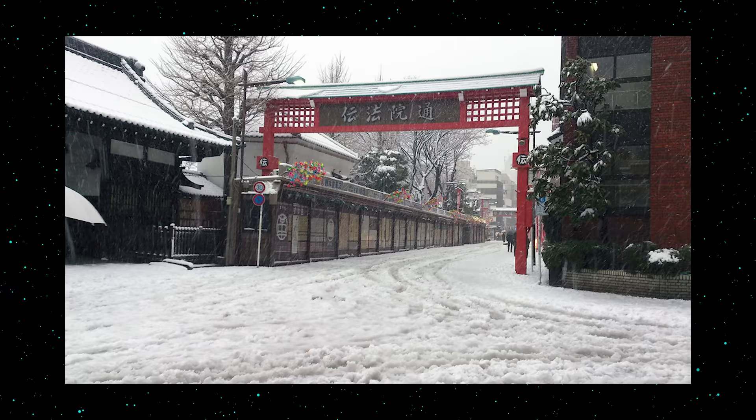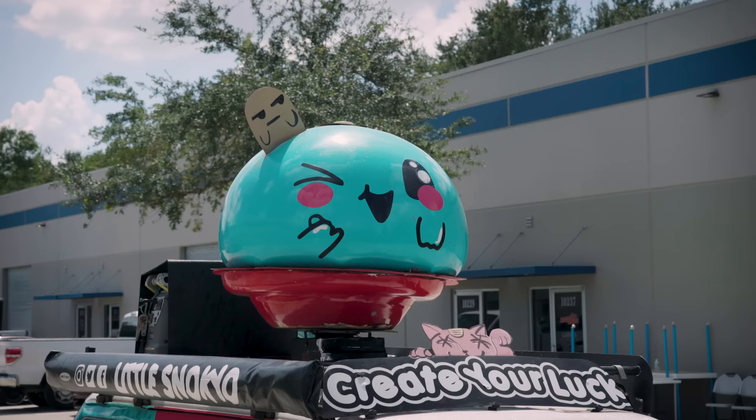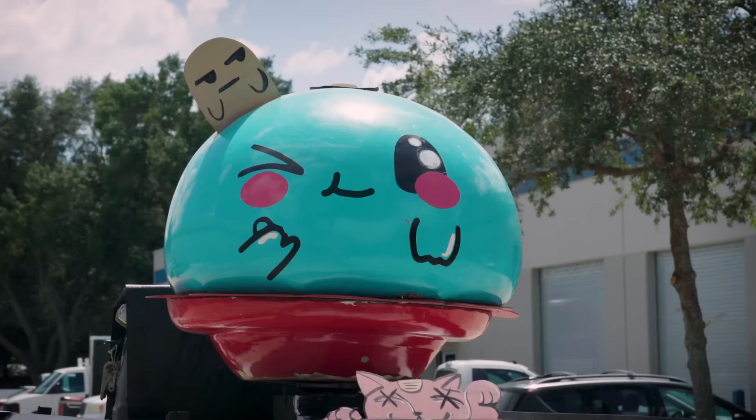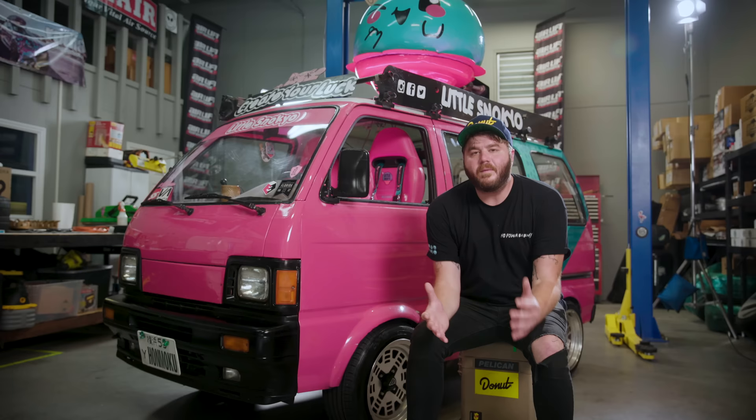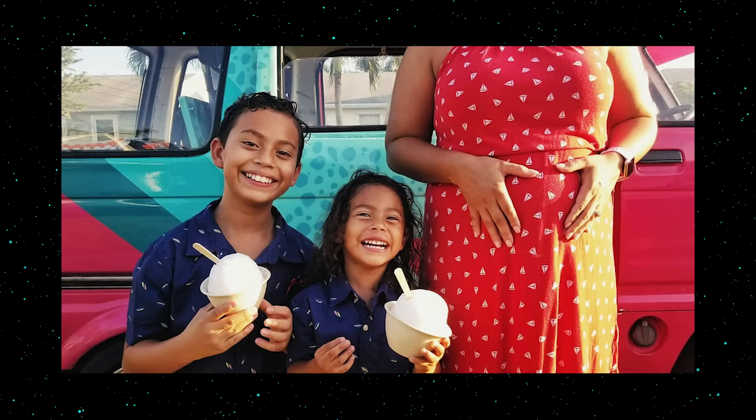When it came time for John to pick a name for the business, he hearkened back to his days on the Navy base in Japan. People native to Tokyo had a nickname for the city whenever it snowed: Snokio. So John chose to call his business Little Snokio, and this mascot's name is Snokio. Though the micro van was mainly John and Luis's hands-on project, the reason John wanted to build it in the first place was so he could spend more time with his whole family.